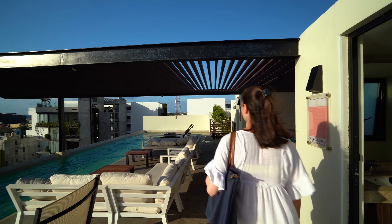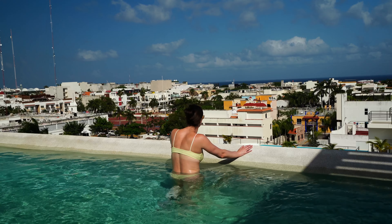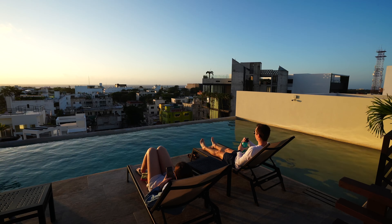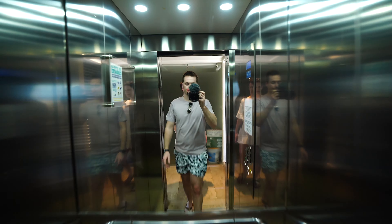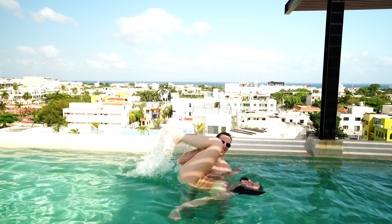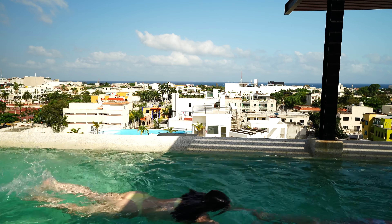Starting off with number eight: rooftop pools. It seems kind of silly to put in a top eight video, but we thought it deserved a spot because of how much we used the one in our Airbnb in Playa del Carmen. We knew we had to book an Airbnb with this stunning view of the buildings and ocean. It was the most convenient way to get outside since it was only a 15-second elevator ride to the top of our building. We spent mornings watching the sunrise, taking in the ocean breeze, goofing around in the pool, and even swimming some laps. Seeing some amazing sunsets after we finished the work day was even better.